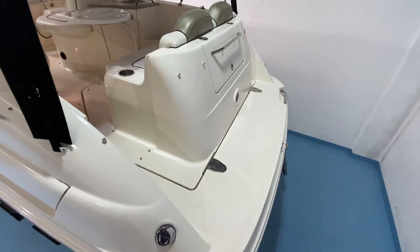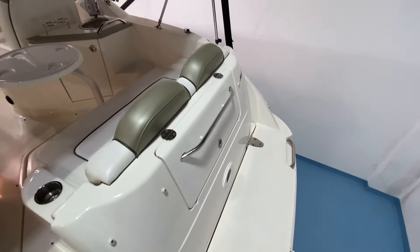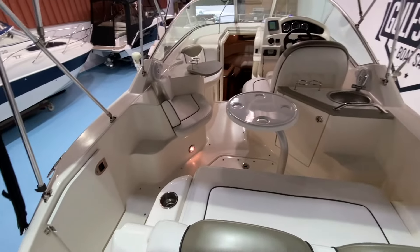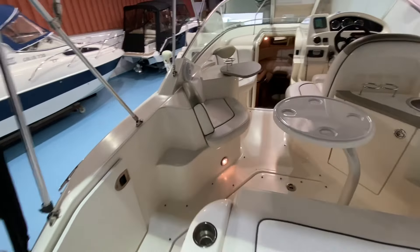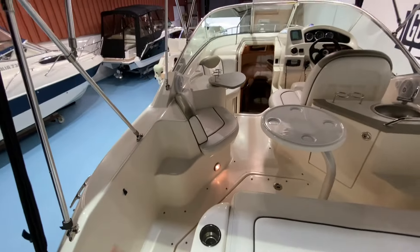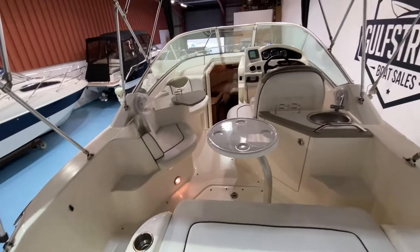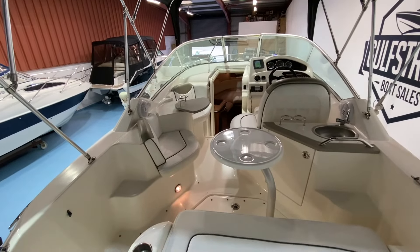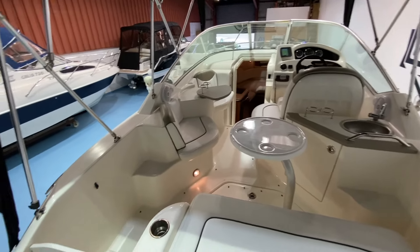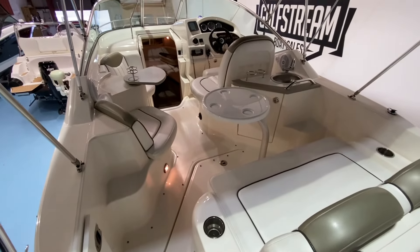Stepping on board, you've got a nice wide swim platform so you can easily get on the boat from either side. Being a Sea Ray, everything's top quality — these have a fantastic reputation for build quality and as you go through the boat it's easy to see why. It's really stood the test of time, and it's only had 126 hours on the clock. It's all single-level floor throughout the cockpit, which is nice — everybody's sitting at the same height.